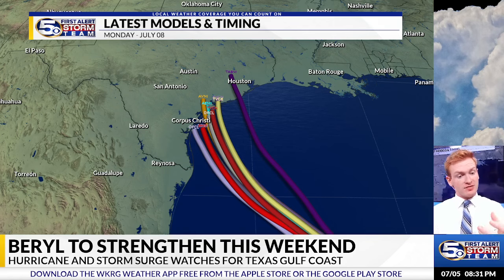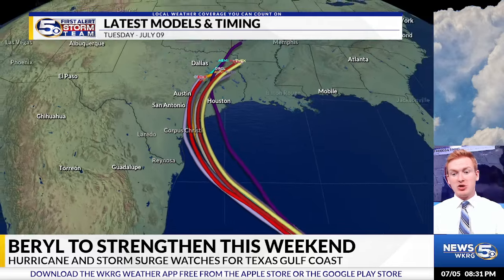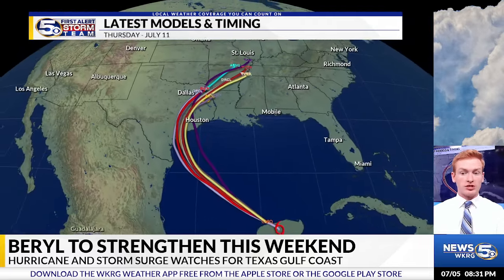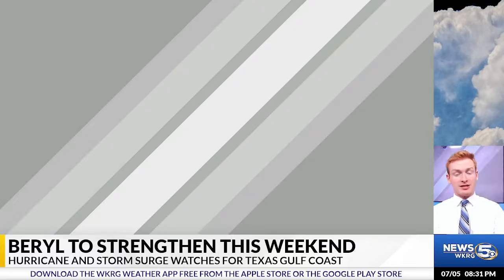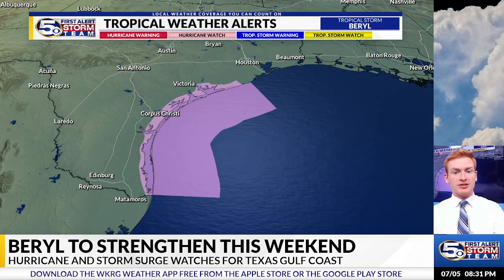This is a look at the model trends of the center of the storm. Impacts will still be felt in areas like Houston and even western portions of Louisiana as well, mainly in the form of really heavy rainfall. But hurricane watches are issued for many portions of the southeastern coast of Texas.